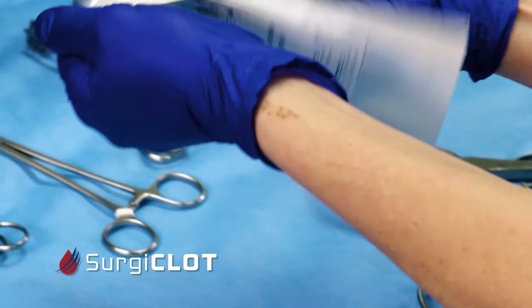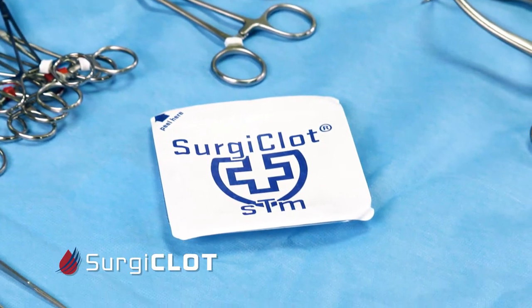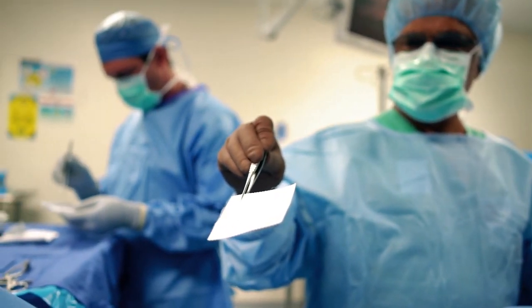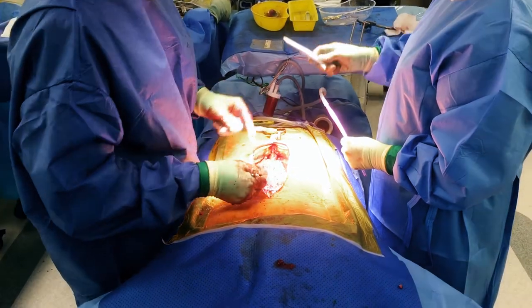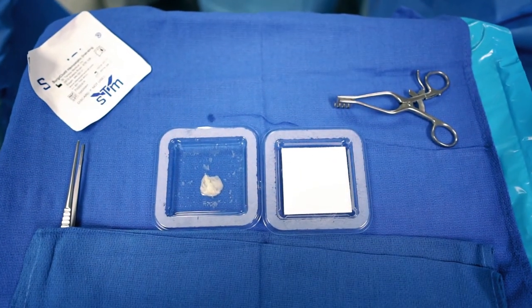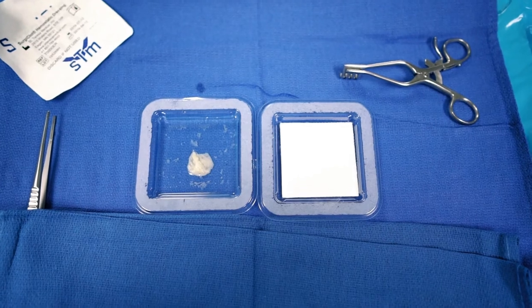Surgiclot is the next generation of disruptive products to reduce hemorrhage in surgical procedures, and preliminary studies show that it could be a dominant product in surgery to control fluid loss. I've used Surgiclot in the operating room and in the lab. It does what it's expected to do — that is, stop the bone bleeding and allow me to see what I need to see. It stops epidural bleeding, which is bleeding around the spinal cord, and it will also seal any dural leaks as well. It's certainly superior to anything else we currently have available.